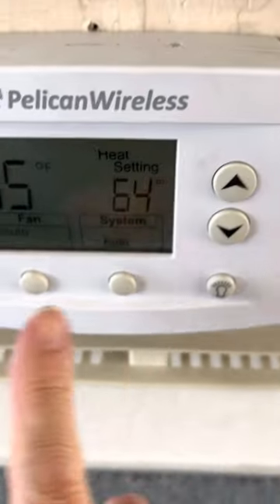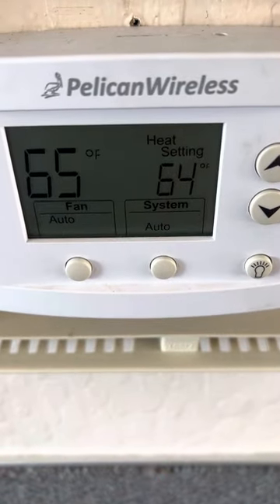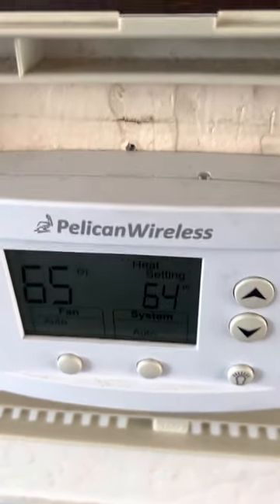Here is the thermostat which you can set to your own convenience. They've usually put it on already — it's usually quite warm.